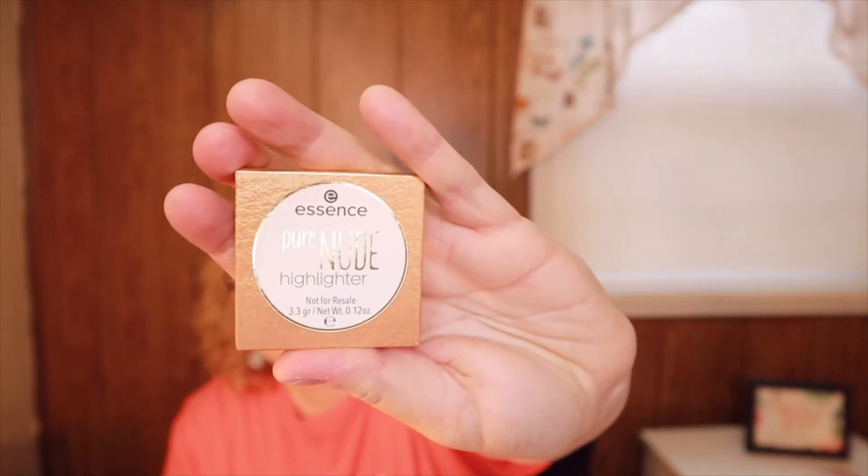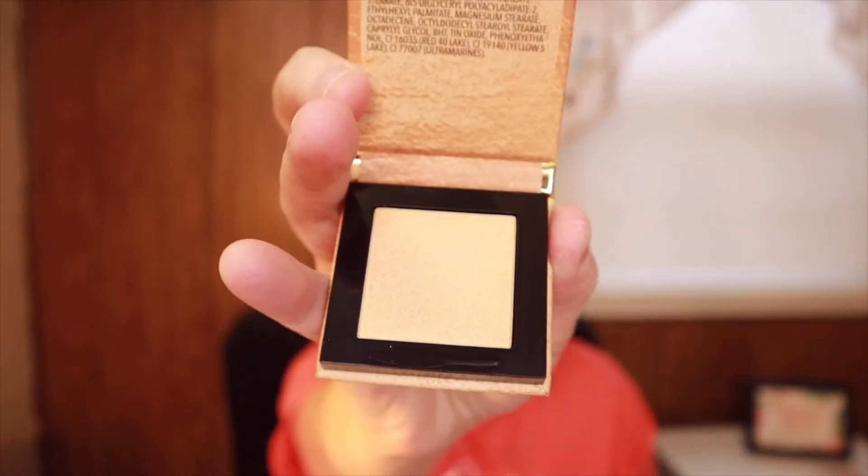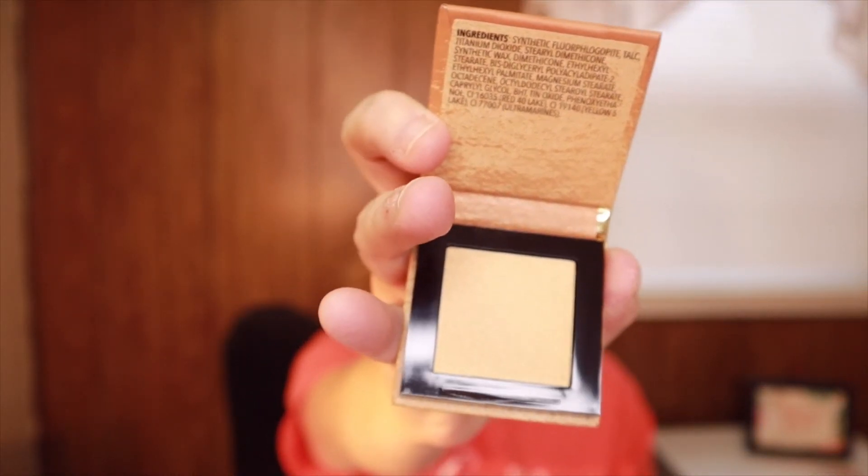The next item is by Essence Cosmetics — it's the Pure Nude Highlighter 10 in Popping Champagne. This is a deluxe sample; the full size is $9.99. Tip: sweep this onto your forehead, nose, cheekbones, Cupid's bow, anywhere you want to glow. Here's what the box looks like, and here's the highlighter color — really pretty. I do have a lot of highlighters so I may save this for a giveaway.